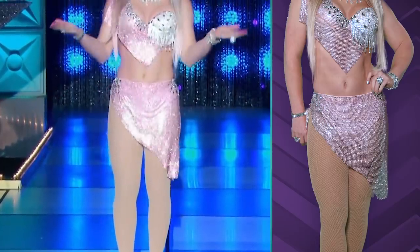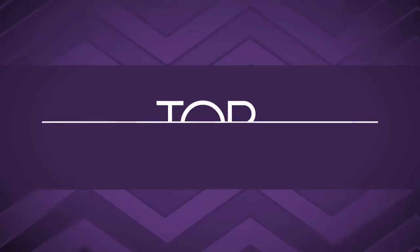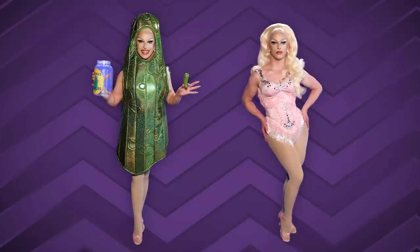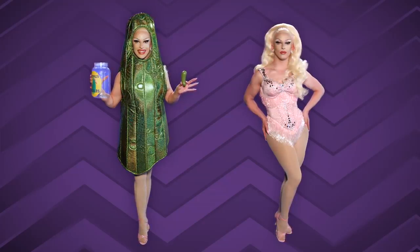Trend alert! Rhinestone mesh. Our top toot of the week is Miss Cracker! I do love a cracker, especially a pickle-flavored cracker. Toot, Miss Cracker! I feel like I should be eating pickles right now and talking into my microphone.